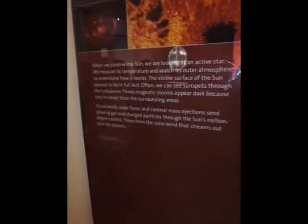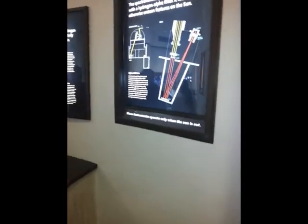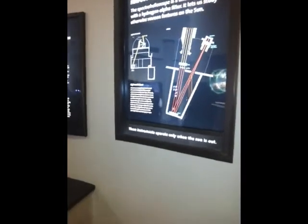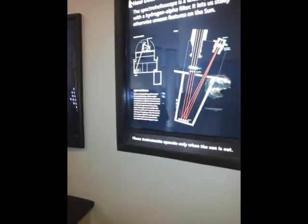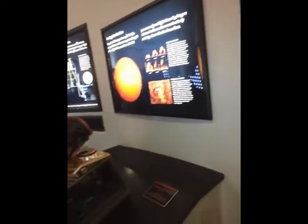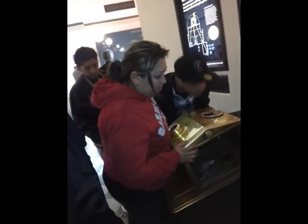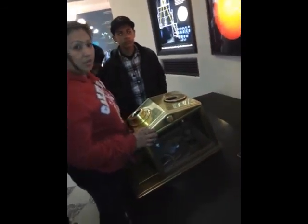As we observe the sun through a spectrohelioscope — a telescope with a hydrogen alpha filter — it's very easy. It's a form of gradical refraction. It's glass, and they have scores in it.